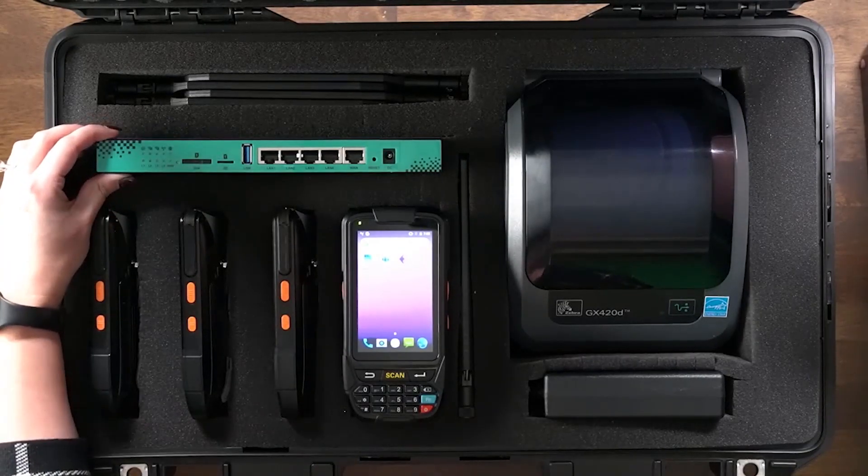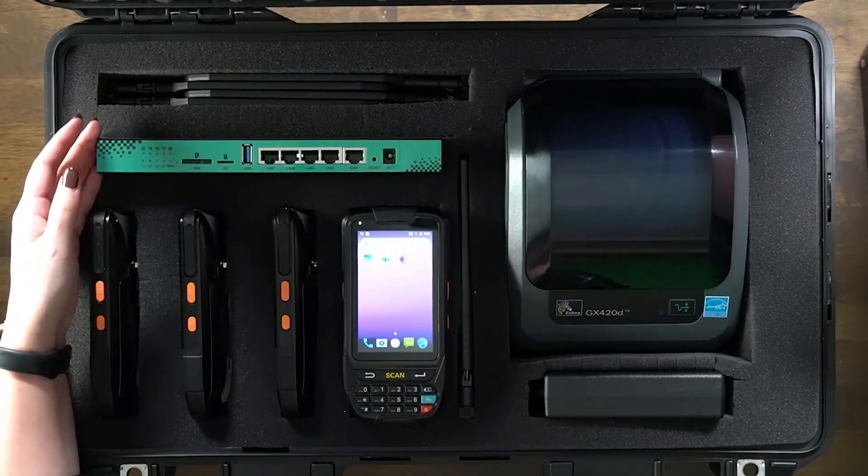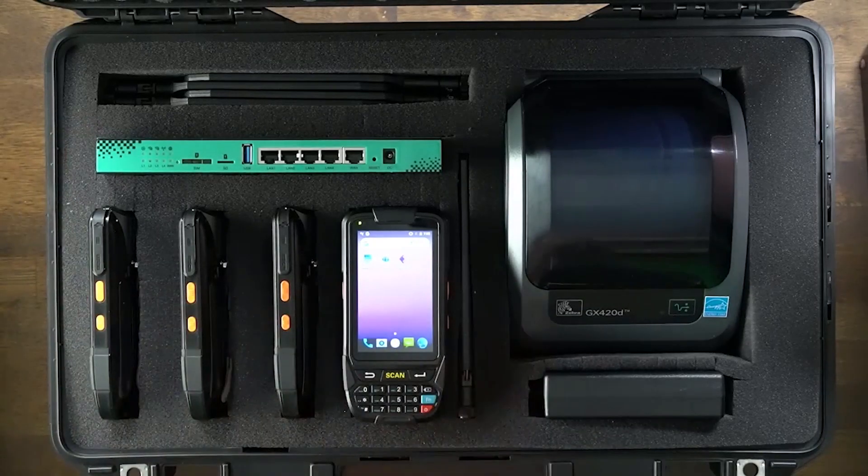Let's start with network connectivity. A cellular switch and router could get connected via a cellular network and provide Wi-Fi to the required devices like handheld scanners and label printers. And this eliminates the dependency of internet providers in the new location.